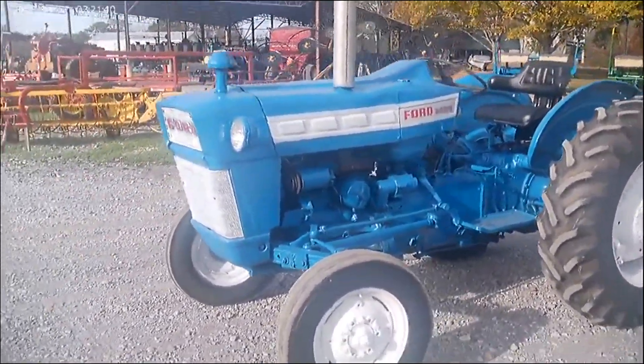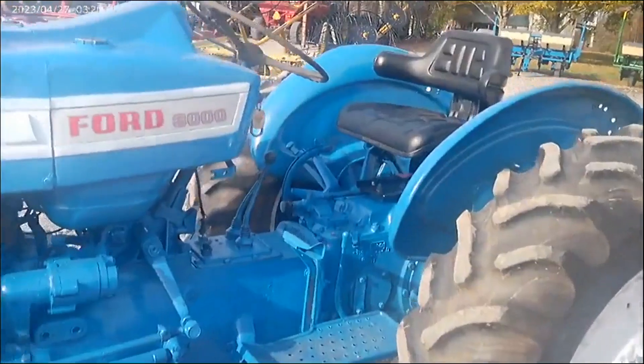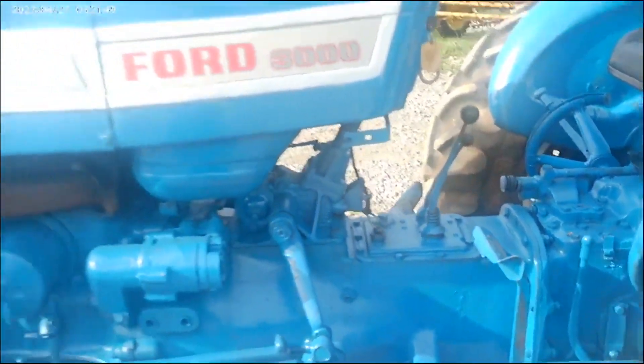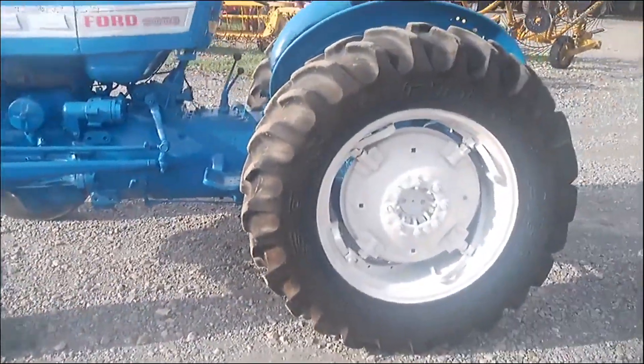It's got decently straight sheet metal on it — we actually put a new seat on it. It's the eight-speed Ford, that standard Ford transmission, and it's got spin-out rear wheels.